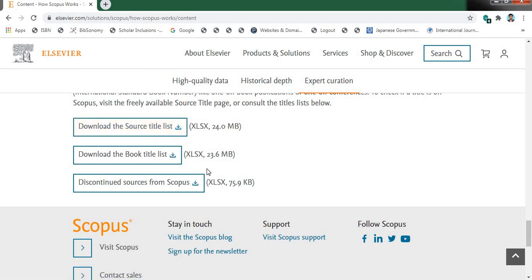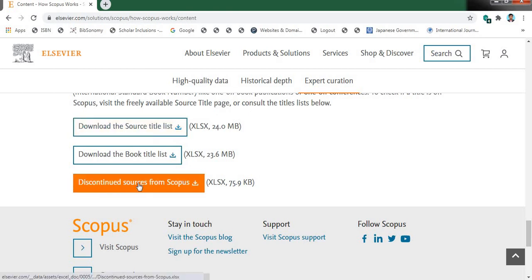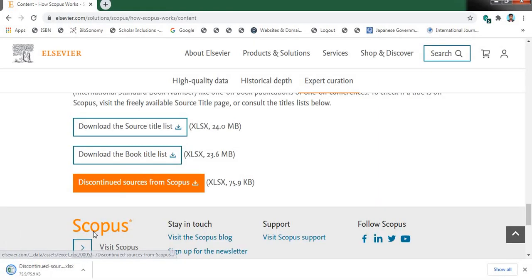The last Scopus discontinued journal list was released in September 2020. Here you can find the discontinued sources from Scopus — just download it, click it and download the file. Once the file has been downloaded, just open it.